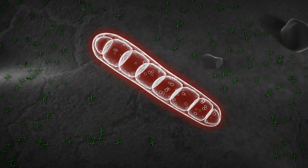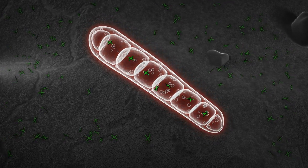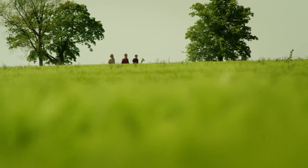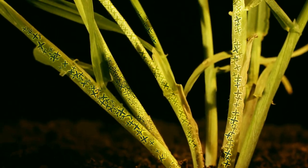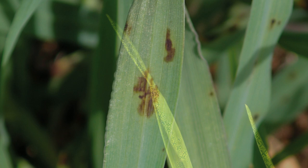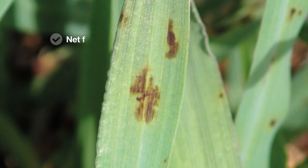The active ingredient blocks the metabolism of the pathogen, halting its growth and controlling the fungus. It's so effective you won't have to worry about the first spray application. Its unique mobility ensures Systeva is evenly distributed within the whole plant and continuously absorbed through the roots for long-lasting protection.